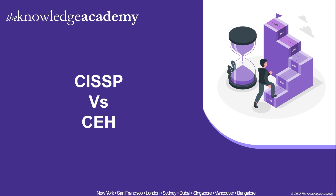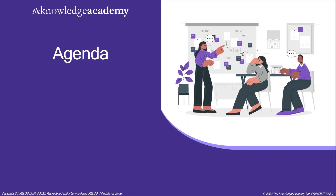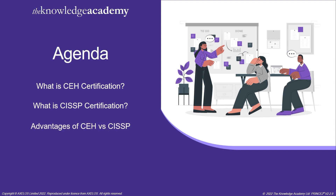So without further ado, let's take a look at the agenda for this video. We will be going through what is CEH certification, then what is CISSP certification, then advantages of CEH and CISSP, and finally the cost of CEH versus CISSP.